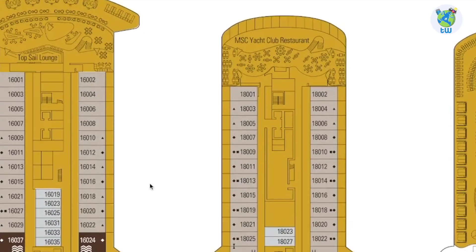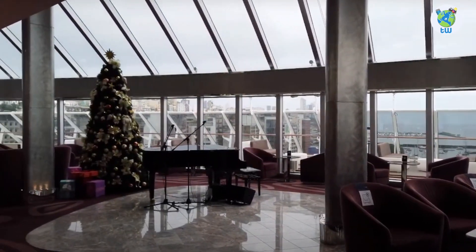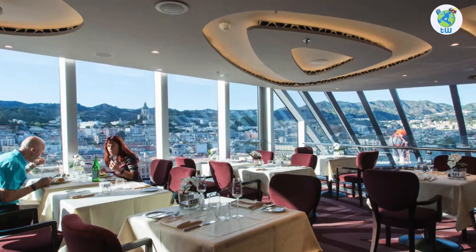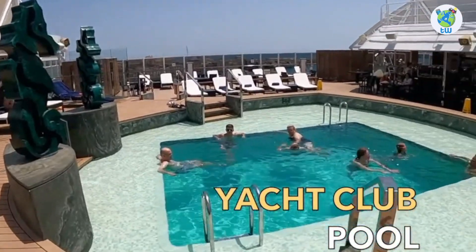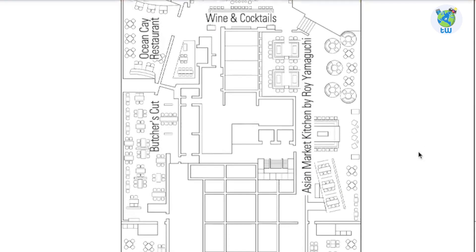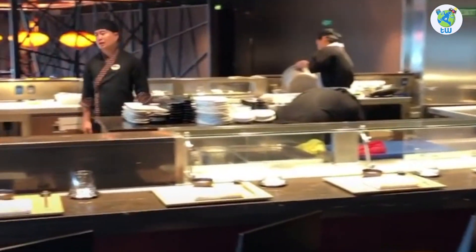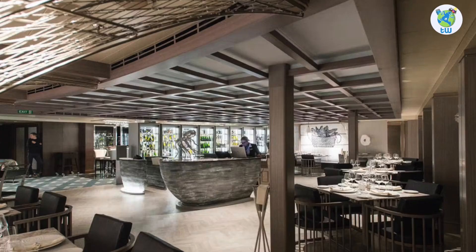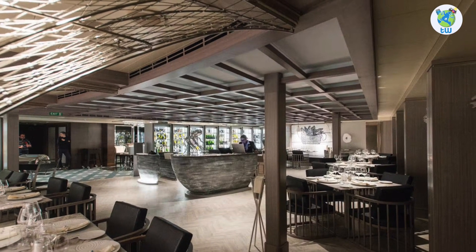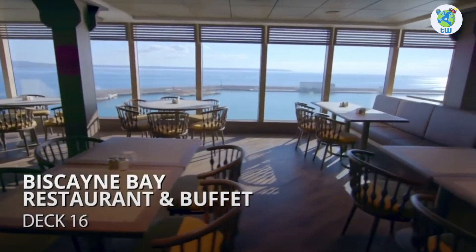Decks 16, 18 and 19 forward are reserved for the Yacht Club, with a Top Sail Lounge and the concierge on Deck 16, a Yacht Club Restaurant on 18, and a sun deck with a pool, grill and bar on 19. Moving aft, Deck 16 has a wine and cocktail bar. Starboard hosts Asian Market Kitchen, a specialty venue to enjoy sushi and teppanyaki. Port hosts Ocean K Restaurant, a specialty seafood venue. Butcher's Cut is a premium steakhouse. And Biscayne Bay Buffet is another complimentary dining venue for families and kids.